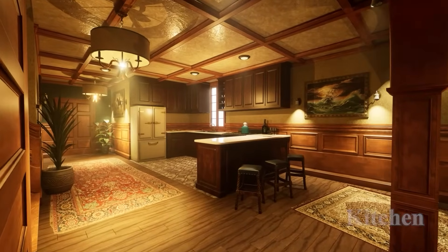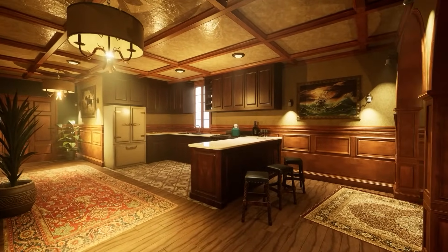We decorated the kitchen with equally detailed but simple models, and this made the kitchen quite unique.